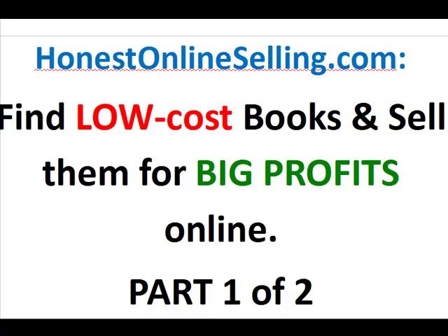Hey fellow online sellers, this is JB Malek from HonestOnlineSelling.com. Hope you're having a great March. I want to talk to you today about how to find low-cost books and sell them for big profits online.